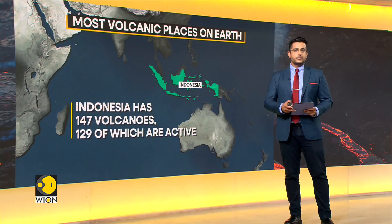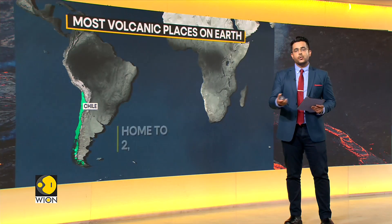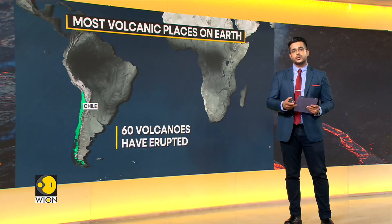Chile is the next one we're going to talk about, which is home to over 2,000 volcanoes, 60 of which have erupted over the last 450 years. And according to the Global Volcanism Programme, Chile has at least 122 active volcanoes still.